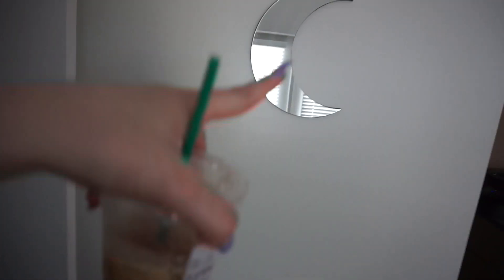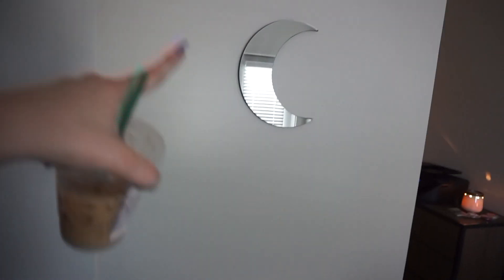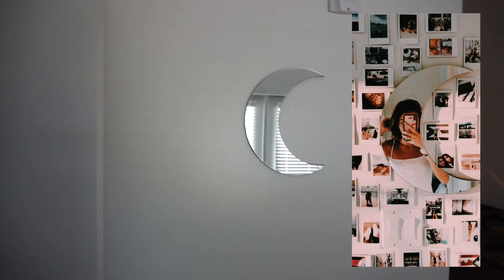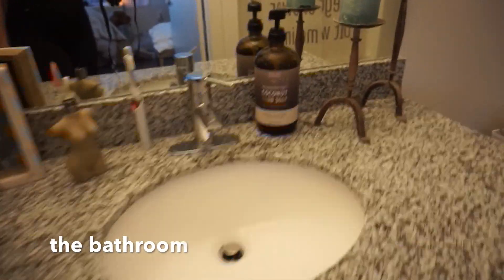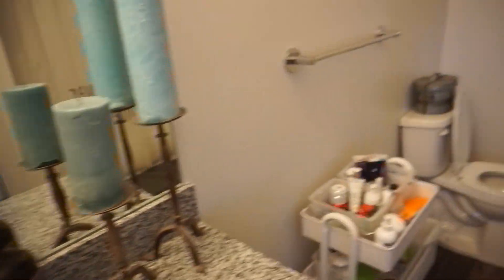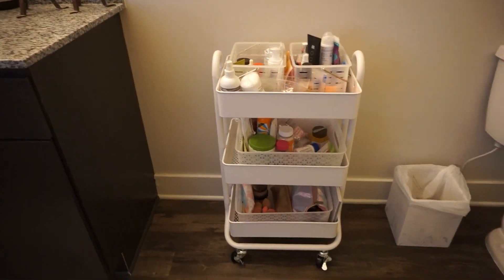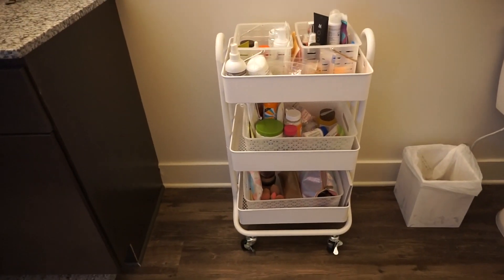For this wall I put this mirror with a little moon — I want to put polaroids all around it, I found this idea on Pinterest. So cute though. Me and bae have my candles right here, and I love this little bar cart — so cute. I hate having stuff all over the counter so I got this to just put everything on.